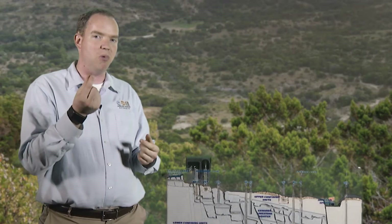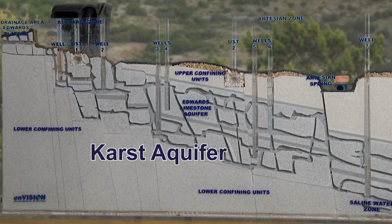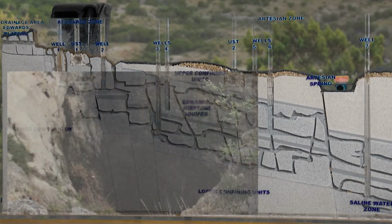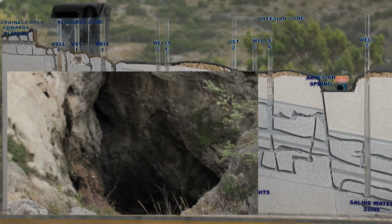A lot of people think of an aquifer as an underground river or a big huge underground lake, and that's not quite how aquifers work. Aquifers are an underground layer of rock that is filled with water that humans can use. The water is stored in the tiny pore spaces, or the matrix, in the rock. The Edwards Aquifer is a karst aquifer, so we do have conduits, cave systems, and sinkholes in the aquifer, but most of the water is still stored in the tiny pore spaces of the rock, like all aquifers.